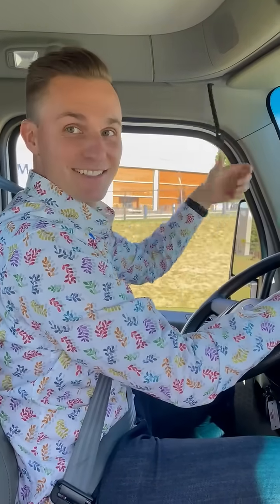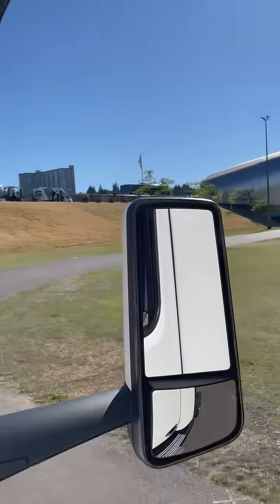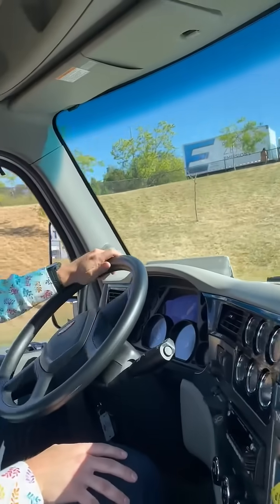You're live, bro. We're Peterbilt 579 here, man.